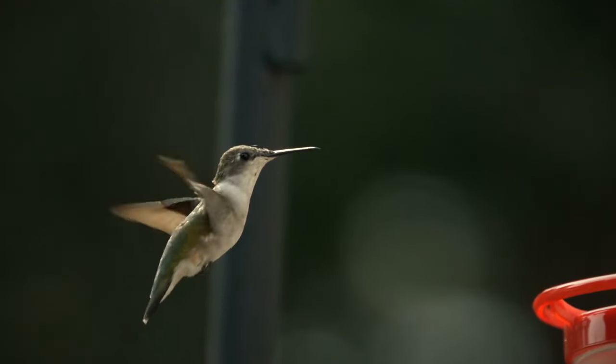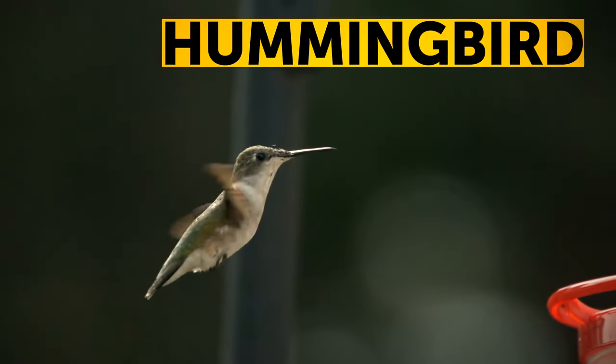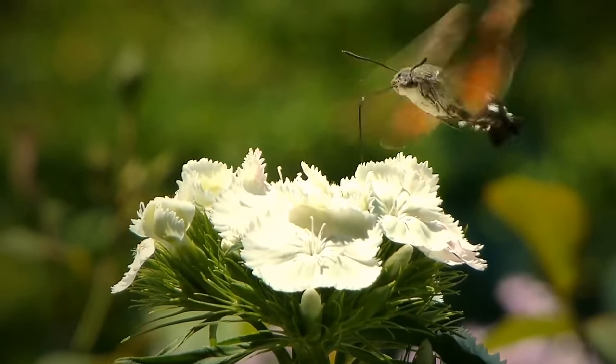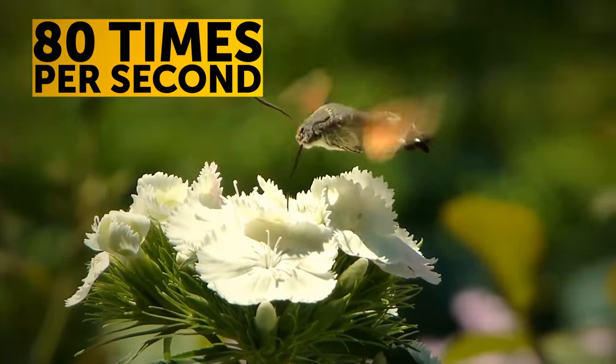Only one species of bird can fly backwards — hummingbirds. These tiny birds can also beat their wings up to 80 times per second.